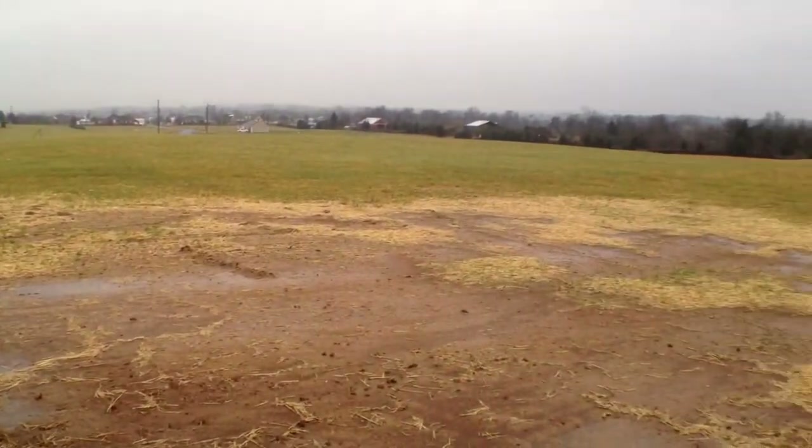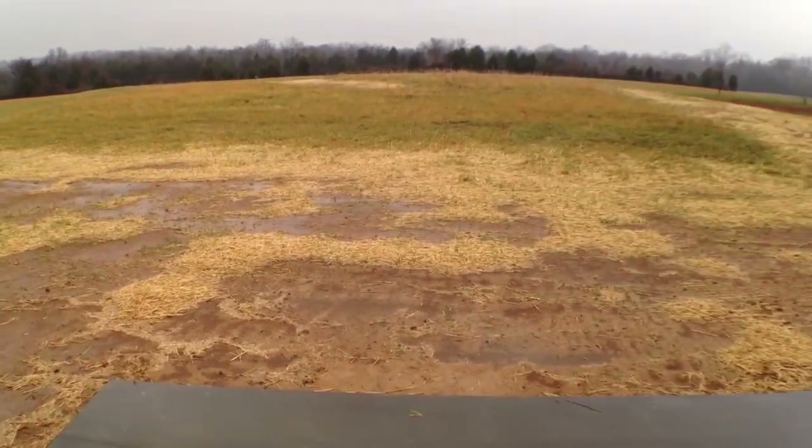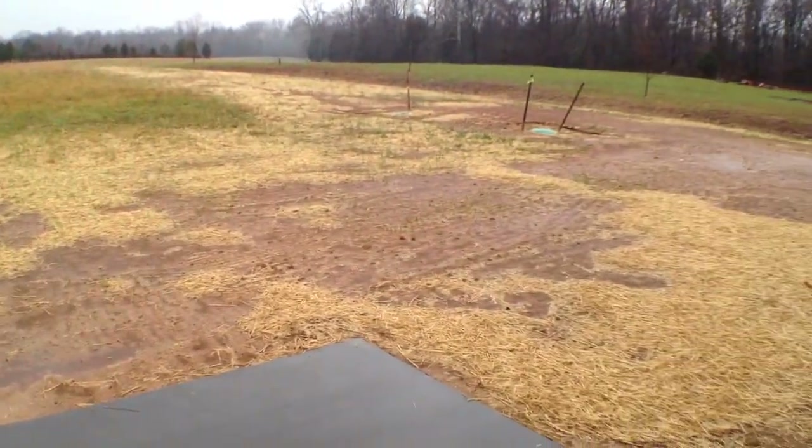Now we're going to step outside and check out one of the best features of this neighborhood — big lots. This house has a one-acre lot, folks. Lots of room.